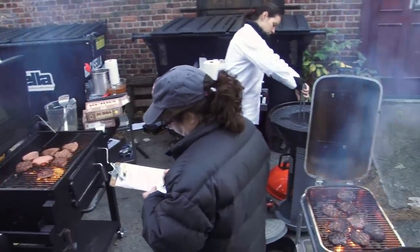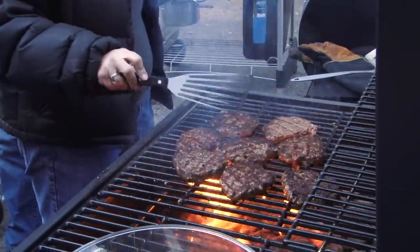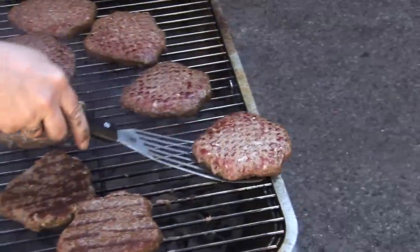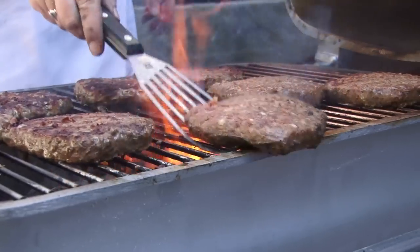Most of the grills did a decent job with direct heat. We found that we prefer grates that are set in a little, like the Weber's, to provide a backstop. They're not flush with the edge of the grill, so food doesn't have the chance to slip off.